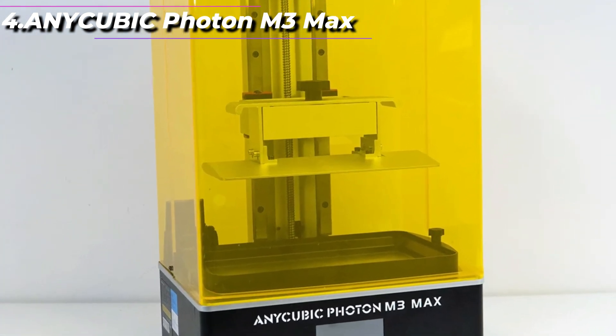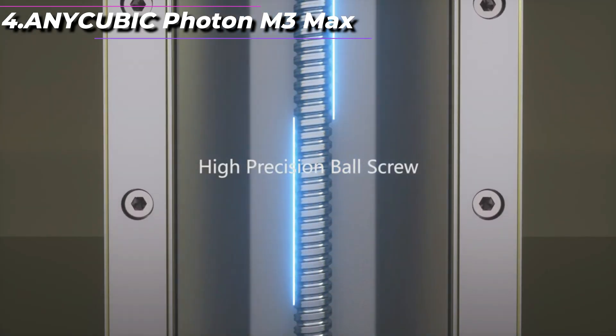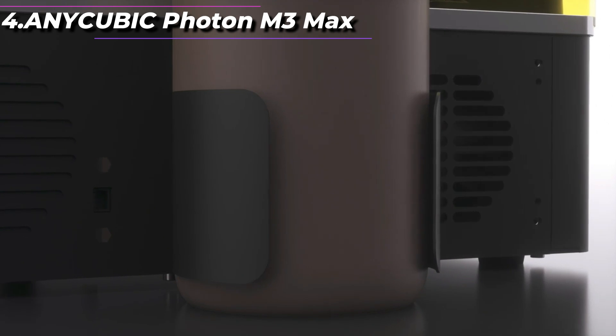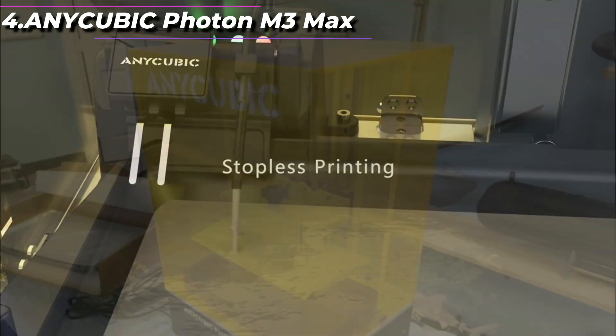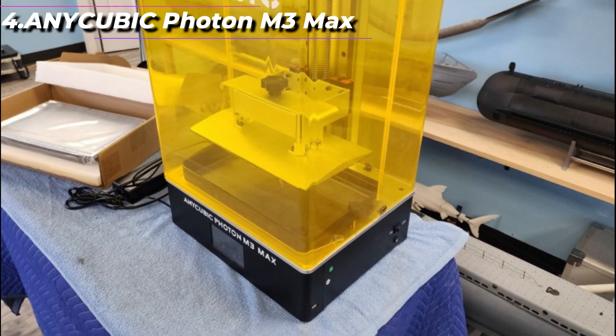One of the standout features of the Photon M3 Max is its dual-linear rail system, which offers improved stability and precision during printing. It also has a high-quality 4K monochrome LCD screen, which allows for faster printing times and more detailed prints. The Photon M3 Max has a sturdy build quality and a sleek design, and it features an upgraded cooling system to reduce heat buildup during long printing sessions.